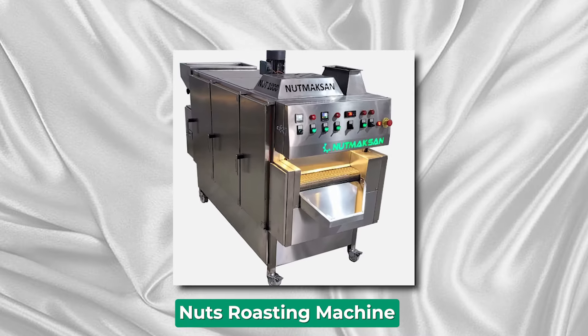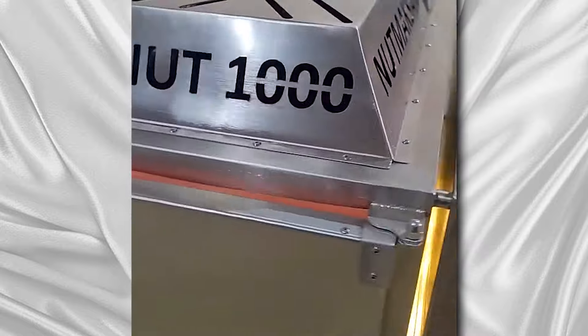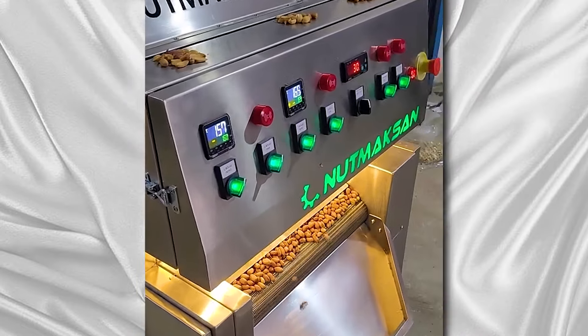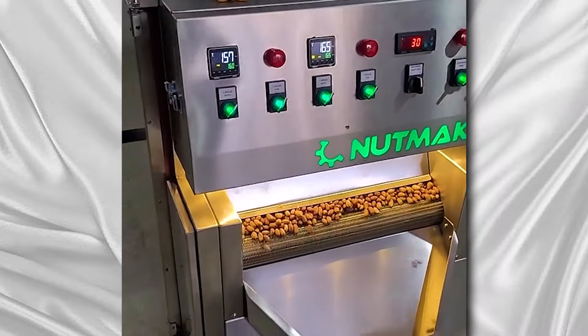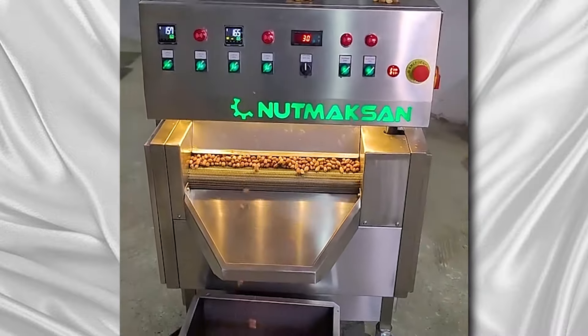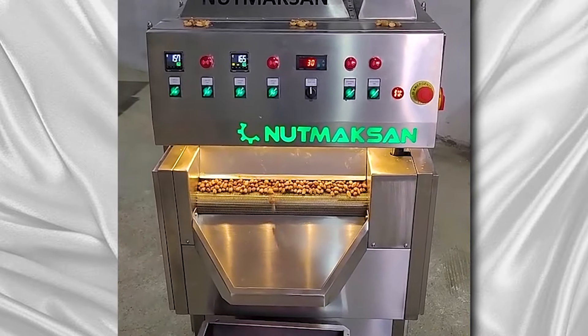Nuts Roasting Machine. Nuts Roasting Machine is a pioneering enterprise specializing in the design, manufacturing, and distribution of high-quality roasting equipment for nuts processing. With a focus on innovation and efficiency, the company offers a diverse range of roasting machines tailored to meet the needs of various nut types, including peanuts, almonds, cashews, and more.